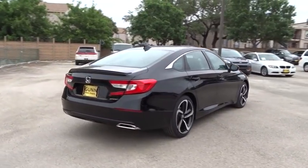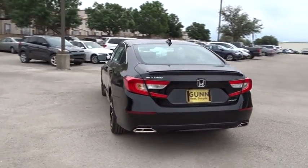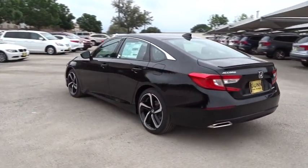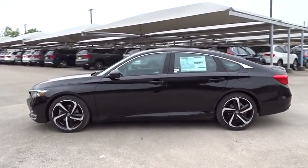Traction control, lane departure warning, steering wheel audio controls, anti-lock braking system, stability control, backup camera, keyless entry, leather-wrapped steering wheel, Bluetooth, adjustable steering wheel.